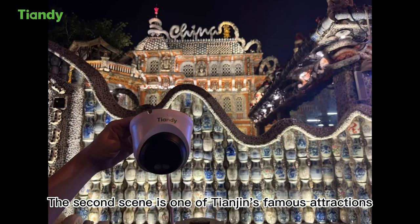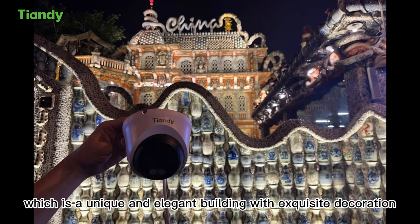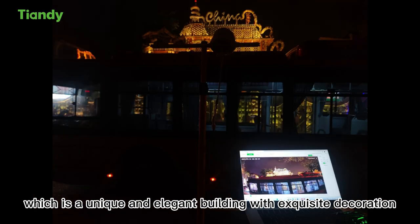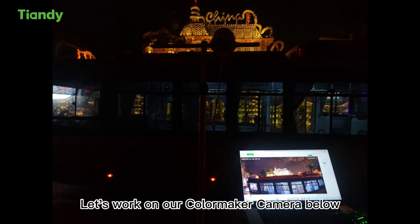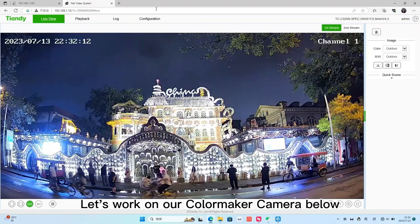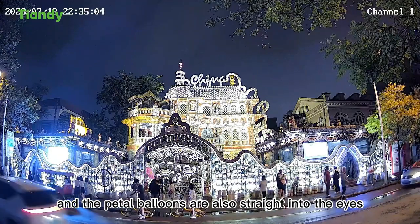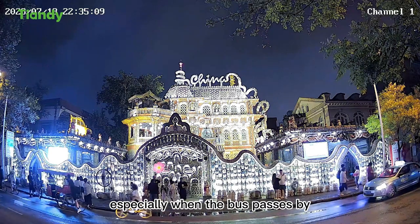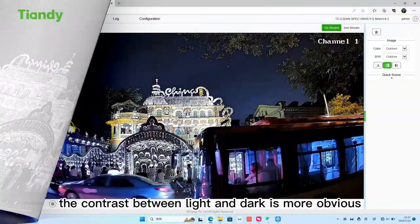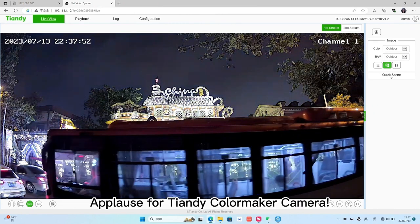The second scene is one of Tianjin's famous attractions, the Porcelain House, which is a unique and elegant building with exquisite decoration. It is around 10:30 PM Beijing time. The colorful scenery of the Porcelain House is all captured, and the P2 balloons are also clearly visible.